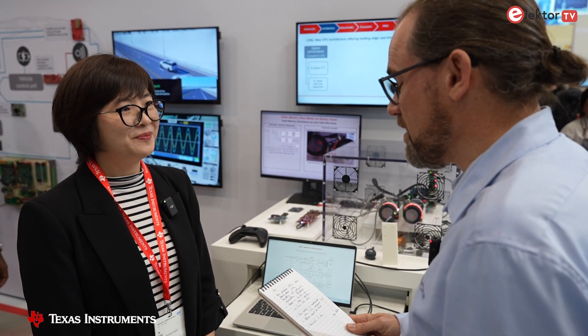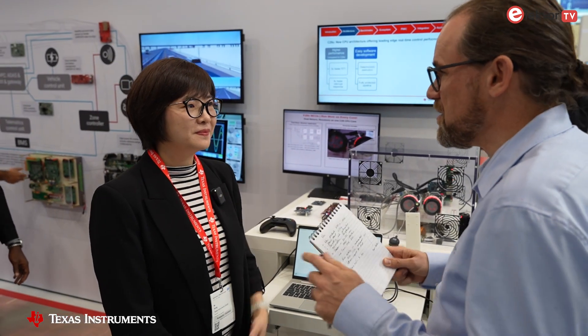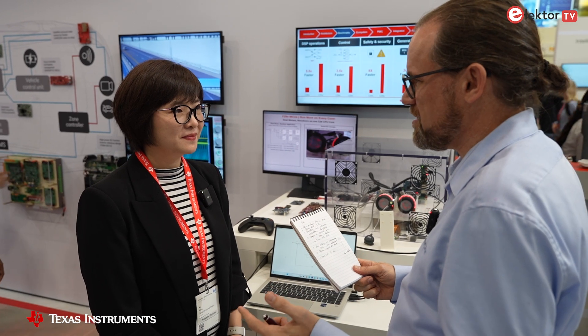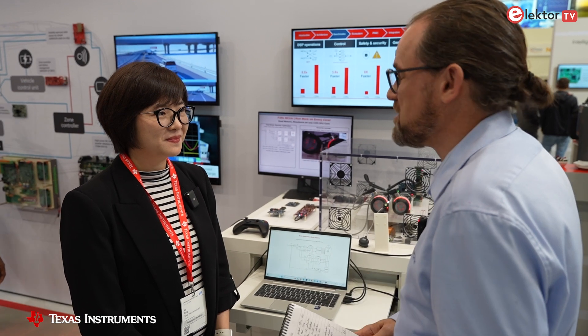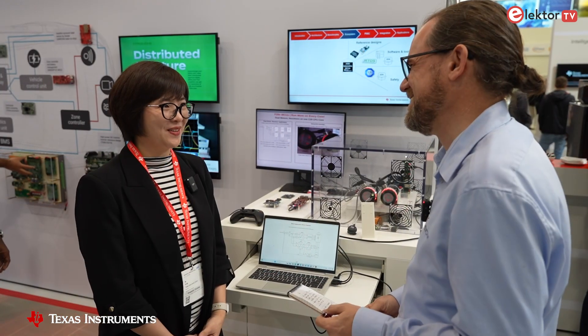That's great news. I think it's a very exciting product. It's great to see such innovation in that specific area — power conversion, efficiency, and functional safety together. All really important topics for automotive and industrial. Thanks for giving us this update. Thank you for having me.